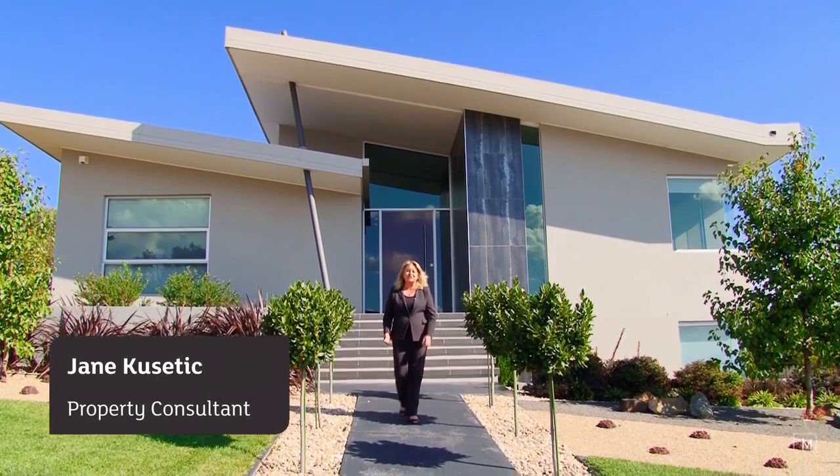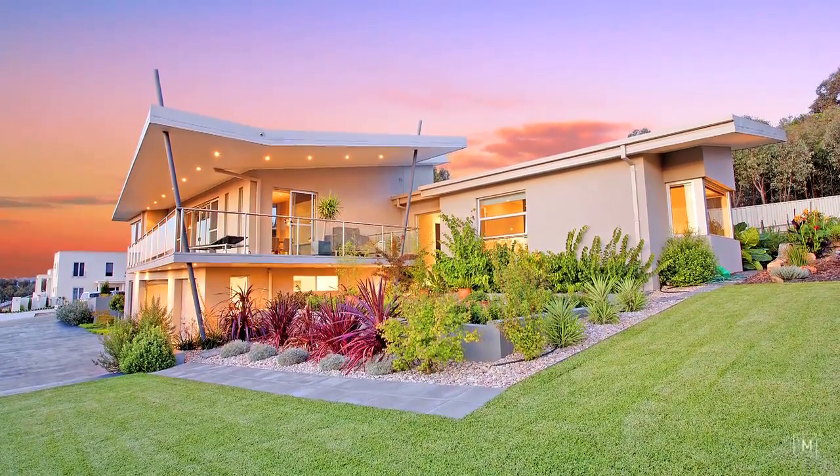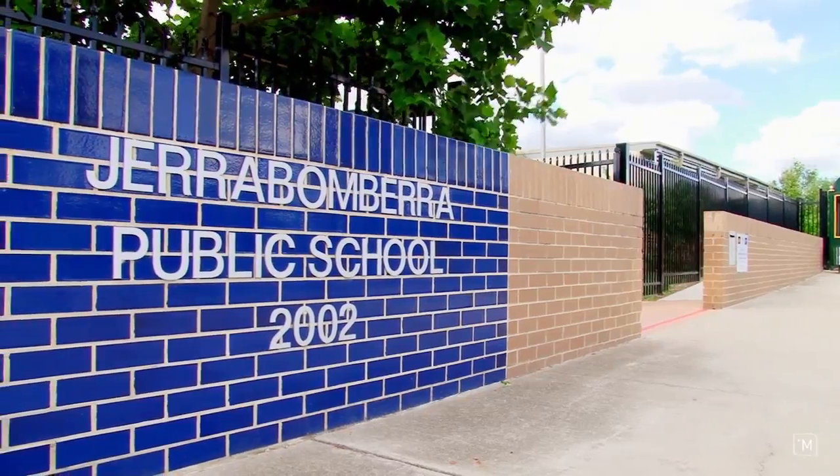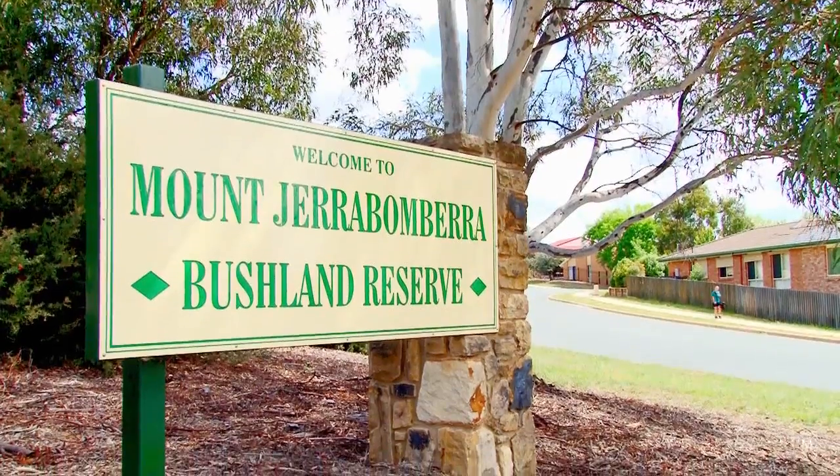Hi, I'm Jane Kesetic from LJ Hookamarnika and I'd like to welcome you to this truly exquisite architecturally designed home at Four Guys Place, Jeroboombara. Ideally located to the Jeroboombara local public school, Jeroboombara shops, doctor's surgery, and only a moment's walk to the Jeroboombara bushlands. So come with me now and let me show you how truly beautiful this home is.